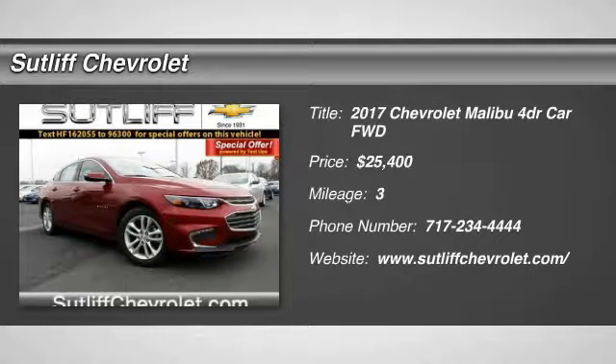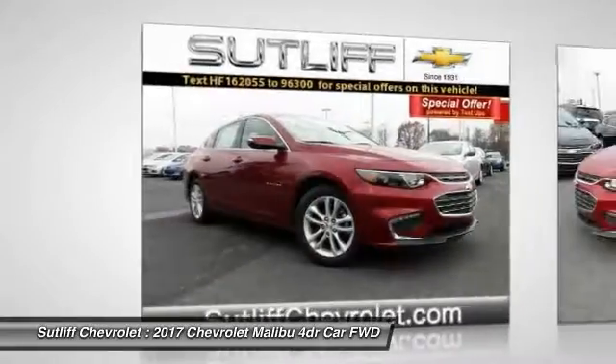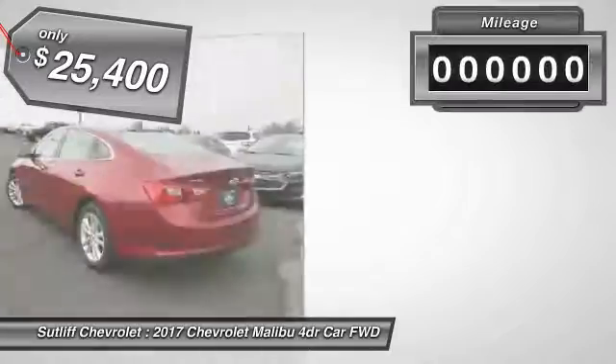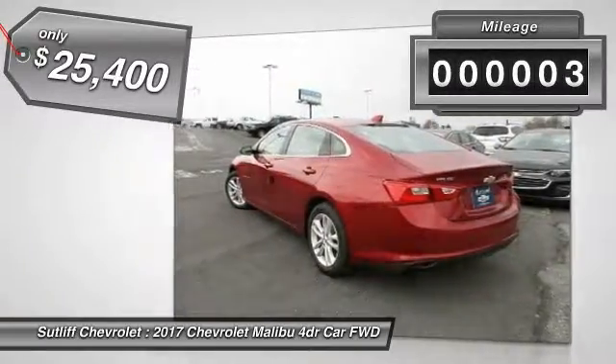2017 Malibu. A combination of performance and fuel economy, the Malibu is a great commuting car and is priced below $30,000. This vehicle has less than 100 miles.